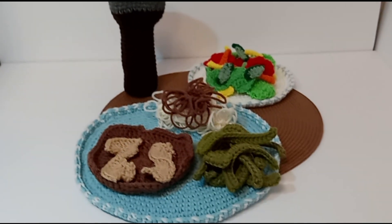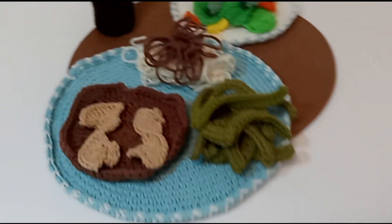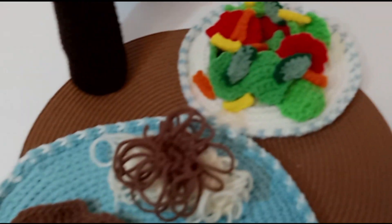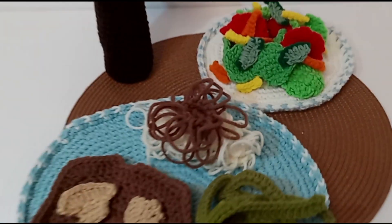Not up for that big steak? How about the blue plate special? You get cubed steak with mushrooms, green beans, mashed potatoes with gravy, with salad, and drink of choice.